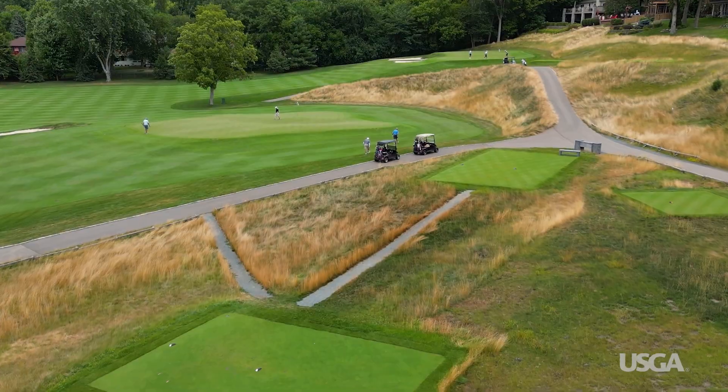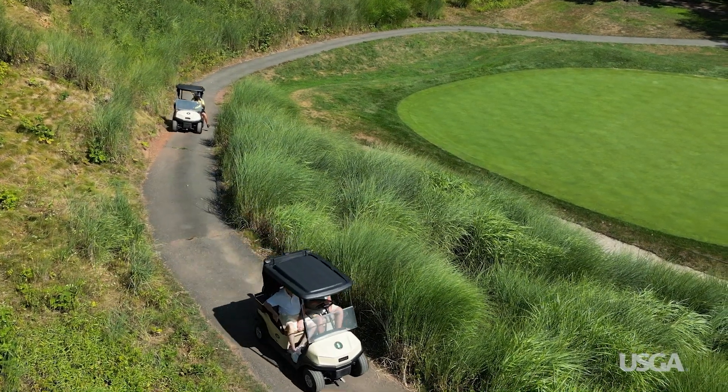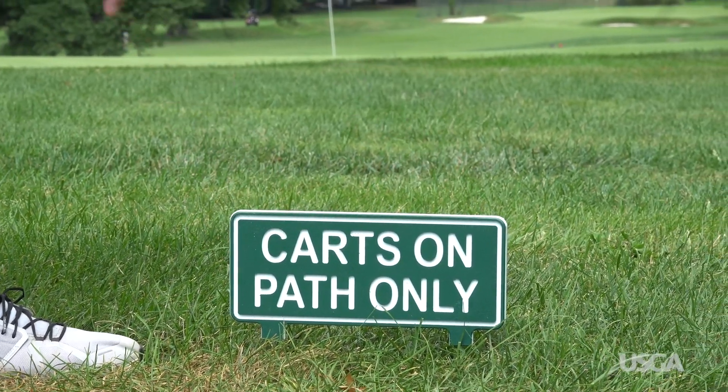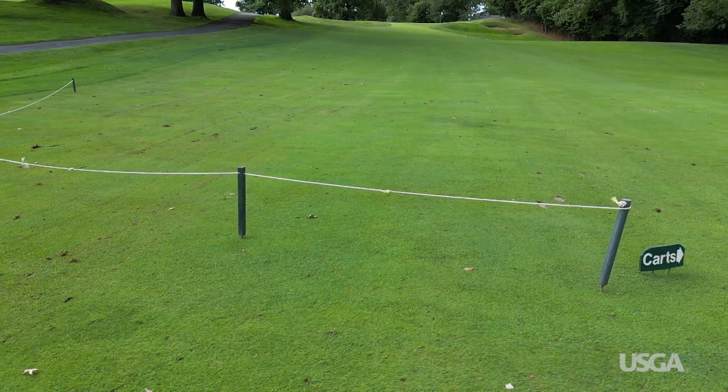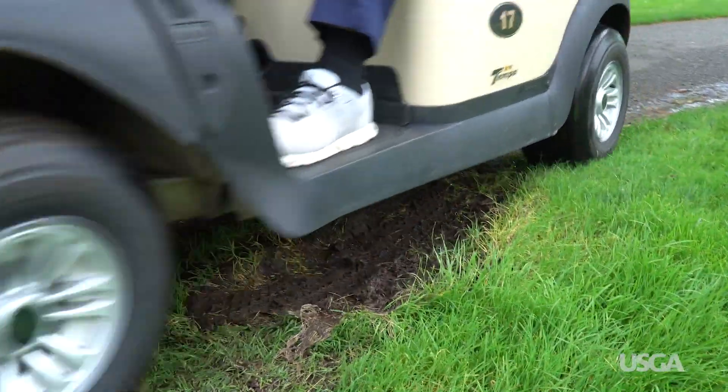At times, areas may be closed to carts to prevent damage or keep you safe. Naturalized areas are always off limits, since the vegetation and wildlife are sensitive to traffic. There are also times where part or all of a course is cart path only. This often happens after wet weather because saturated areas are especially vulnerable to damage.